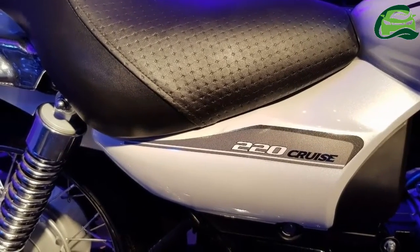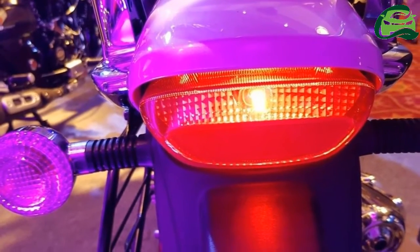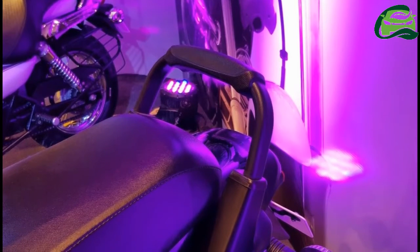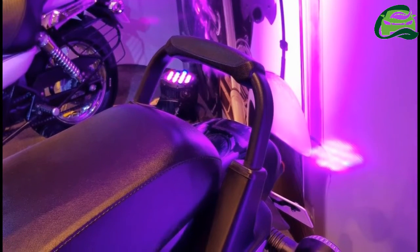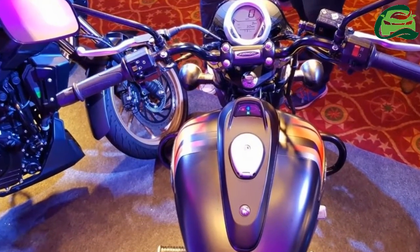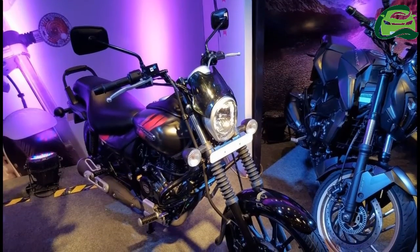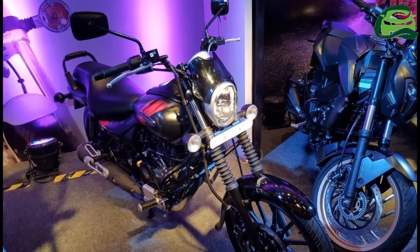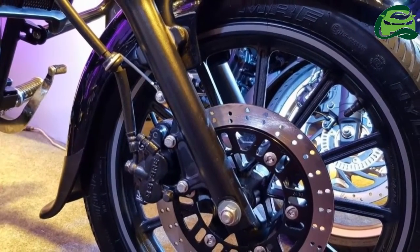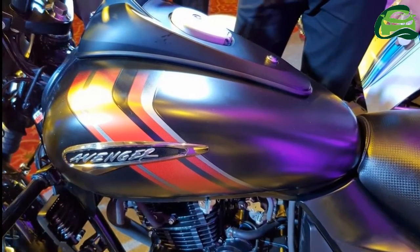The power plant looks similar to the one found in the Bajaj Pulsar 180. However, it gets a black treatment and the engine head has a gray finish. In the Pulsar, the 178.6cc engine with 5-speed transmission punches out 17.02 PS at 8,500 rpm and 14.22 Nm at 6,500 rpm. Expect the Avenger's heart to have a cruiser-friendly state of tune. A carburetor handles the fuel supply.